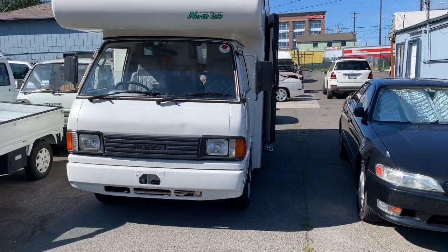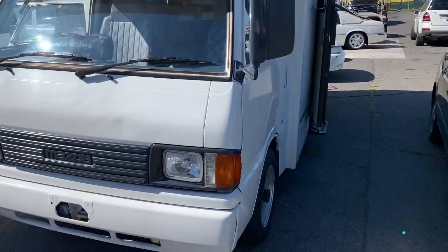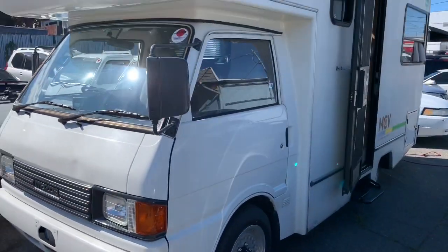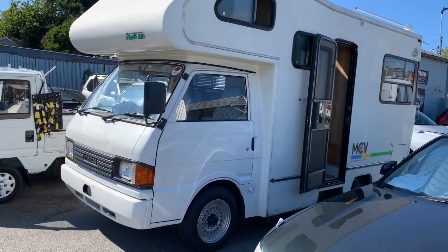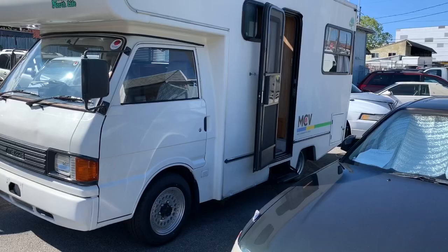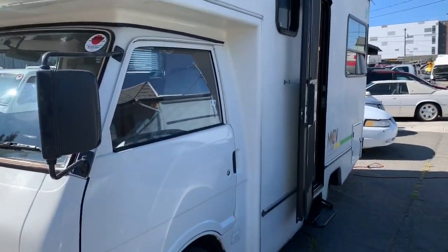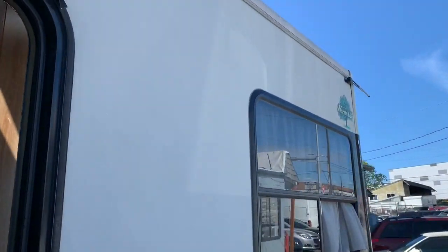Jack here at JDM Car and Motorcycle, and this is our 1992 Mazda Brawny motorhome. It's based off of the Brawny slash Bongo wagon, the van that Mazda makes. It's the same chassis but converted into a camper, and this one does have a fiberglass shell, which is pretty nice.